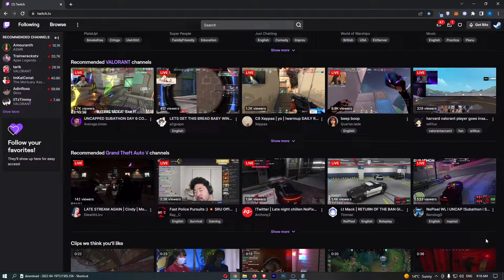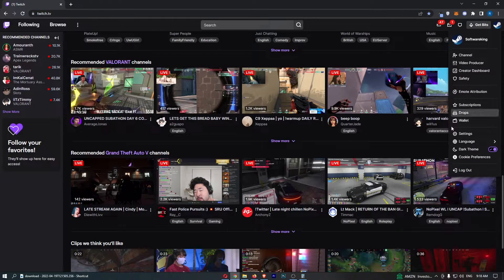To do this, you first want to load up Twitch and sign in to your account. Once you have signed in, come up to the profile icon in the top right corner and from the drop-down menu go ahead and click into Settings.